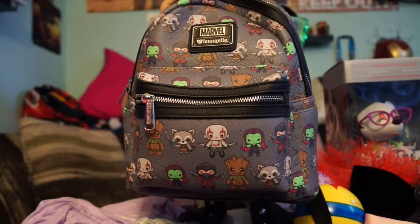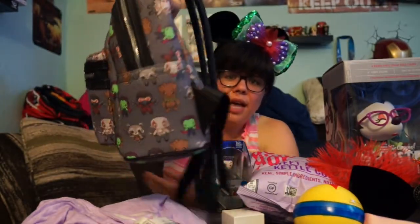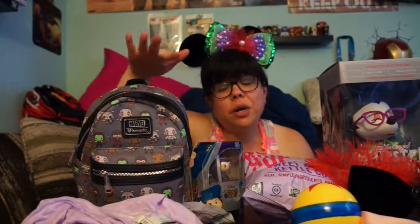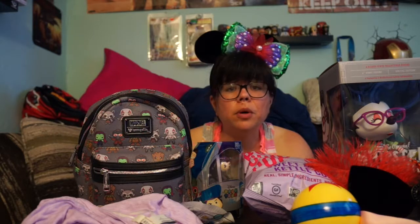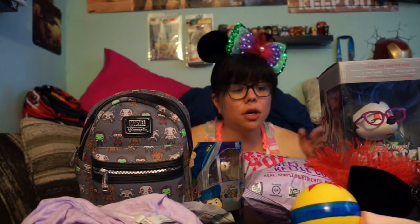Another one of my favorites has to be this adorable backpack - it's got Groot, Rocket, Gamora, Drax, and Star Lord on the side. This is one of my favorite purchases from the month because I have an Ariel backpack just like this style, and I saw this one at the convention. It wasn't an exclusive but I haven't seen it anywhere in my area so I picked it up. These small backpacks are perfect for me when I want to carry a little bit more than just a wallet.